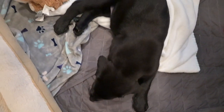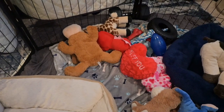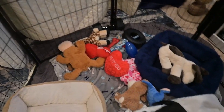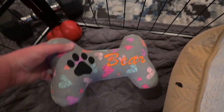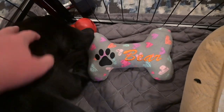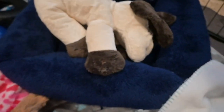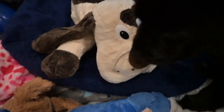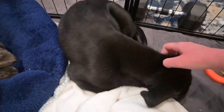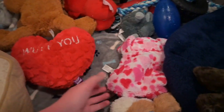Bear got a ton of new toys — ignore that, I just bought a second pair of the waterproof mats for the playpen so I didn't have to keep washing them. But the first thing, Bear got this customized cute little bone toy. We just got this little dinosaur, and his aunt just sent him the second heartbeat dog. The battery is a little different so I haven't set it up yet.